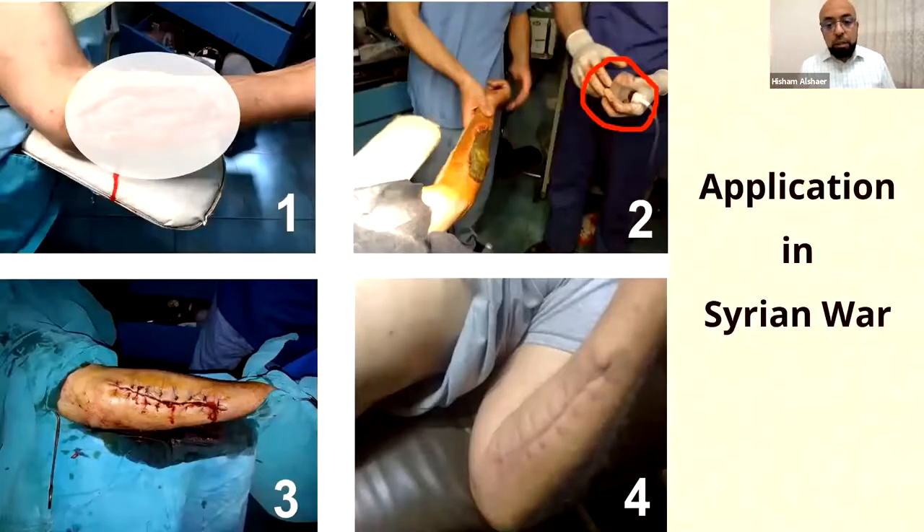In no time, surgeons started to use it in Syria. This is one of the very first wounds here. As you can see, it totally closed in only two weeks and then healed — all assembled and used by local people.